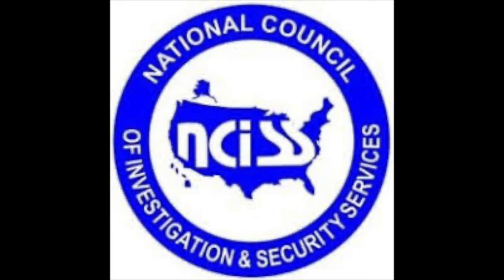Are you a member of NCISS? Were you affected by Hurricane Ida? NCISS has established a disaster relief fund for its members. You can discreetly apply for aid if you need it. Visit NCISS.org to learn more.